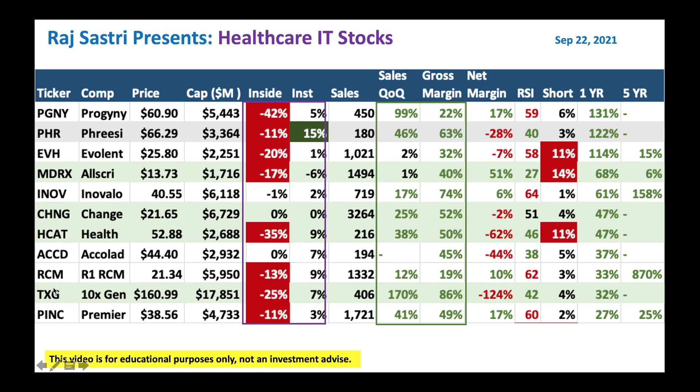I typically look for what insiders and institutions are doing. For example, here we got Frisa — institutions are buying Frisa stock, 15% here, which is a positive indication. And as you scan through, RSI at 40 tells you the stock is oversold, which makes Frisa a good candidate to buy at these levels.